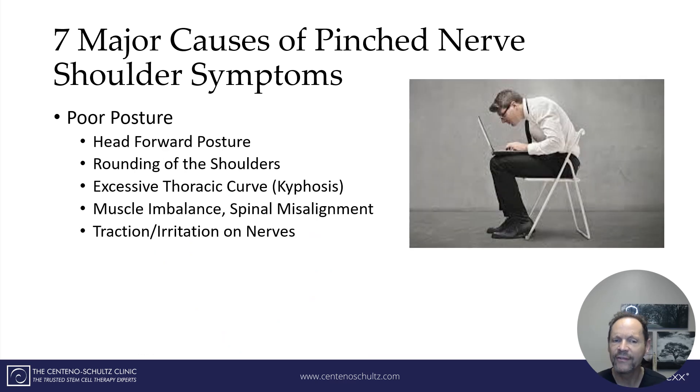And finally, due to our predilection or dependence upon screens, monitors, and iPhones, poor posture can be a real culprit. It can lead to a head-forward position, rounding of the shoulders, and excessive curve called thoracic kyphosis, which all leads to muscle imbalance, spinal misalignment, and resulting traction or irritation of nerves as they come out of the neck.